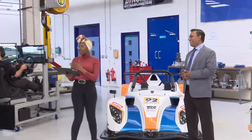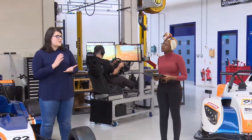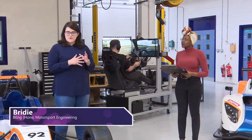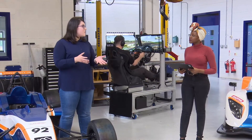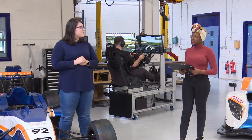Bridie, tell me about the course that you are studying. So I am studying motorsport engineering, and basically in my first year I did a lot of practical work in here — learning how to set up the cars for a race weekend, taking apart a gearbox and putting it back together, measuring it and enhancing it for the race weekend.